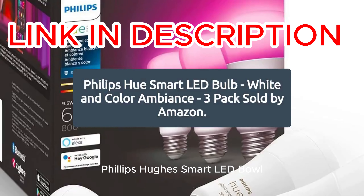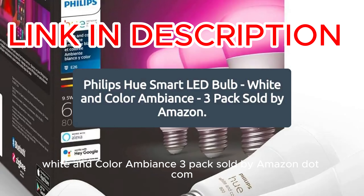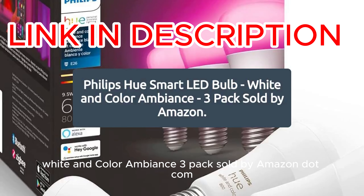Philips Hue Smart LED Bulb, White and Color Ambience, 3-Pack, sold by Amazon.com.